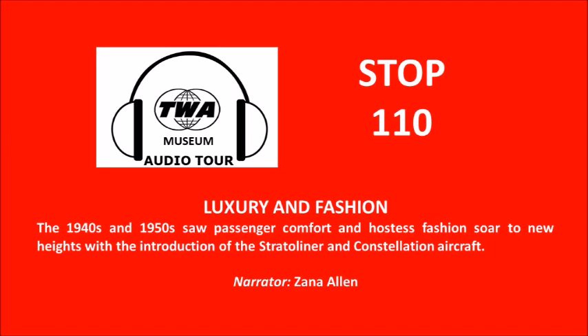I'm pleased to be with you today to tell you about the era of the 1940s and the 1950s. Advances in aircraft design meant more luxurious travel for passengers and changes in the appearance and roles for TWA hostesses. Let's take a look at the memorabilia and uniforms from that era, and I'll tell you why one of those uniforms is quite familiar to me.